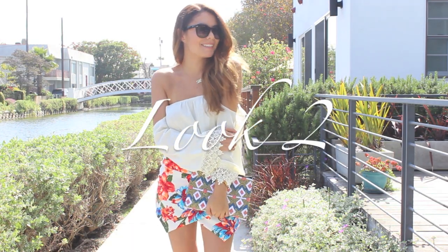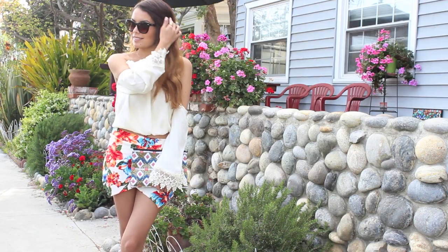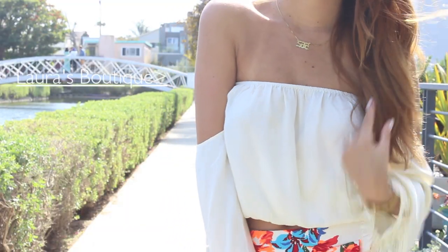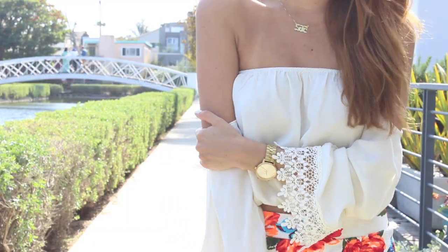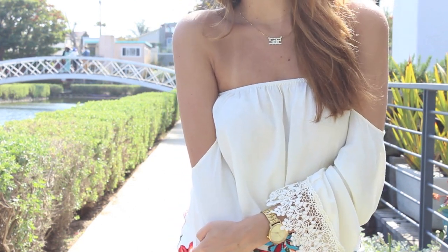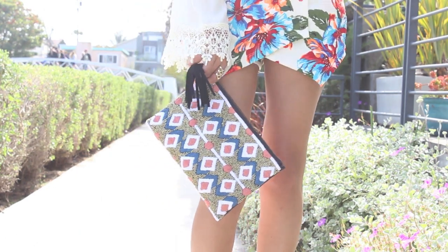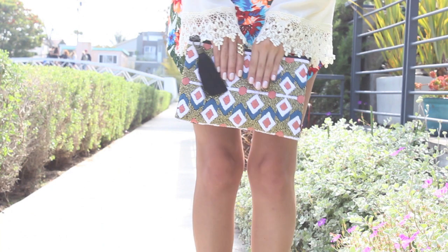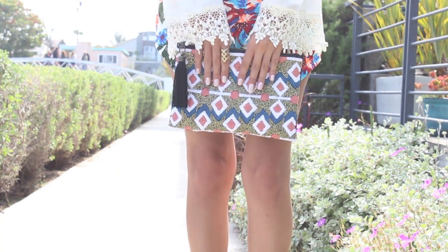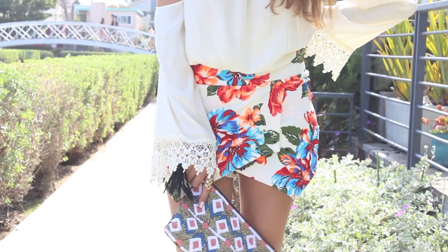Look number two: colorful and romantic. As you can tell, I'm totally loving the off-the-shoulder trend with the lace sleeves. This top makes a great versatile piece that you can wear with a skort, shorts, or pants. Some might think print-on-print is too crazy, but I say bring it on — the more prints the better. This clutch offers a cream color that really ties in both the cream on the skirt and the cream on the blouse.